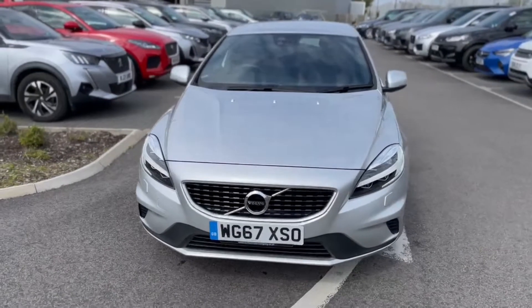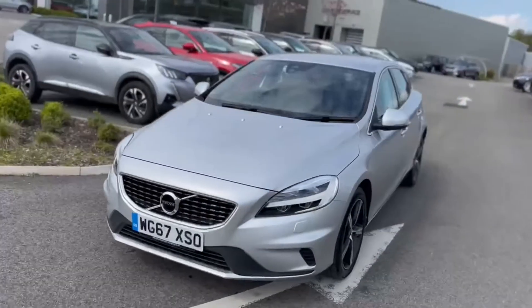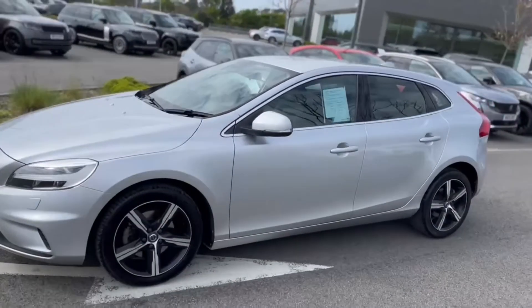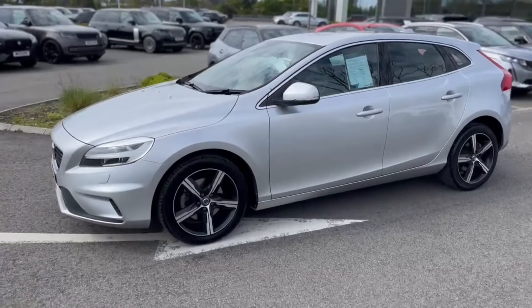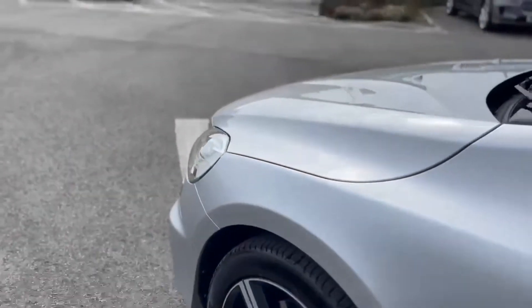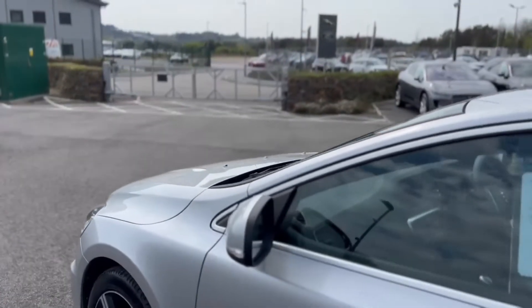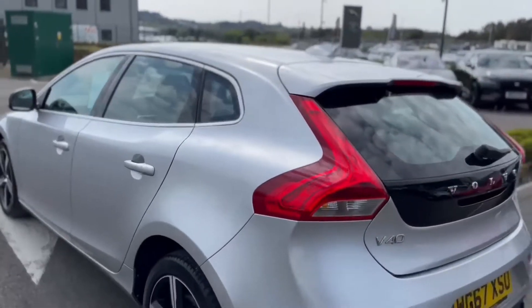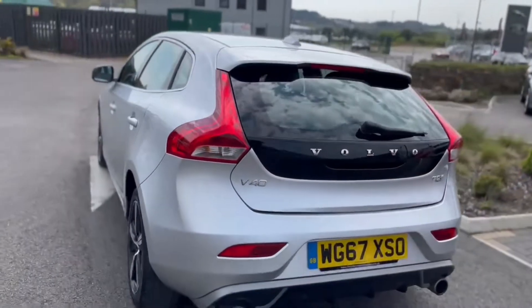Just into stock, car selected — a really nice Volvo V40, supplied originally by one of our Volvo dealers in the group. As you can see, it's only done just over 12,000 miles.